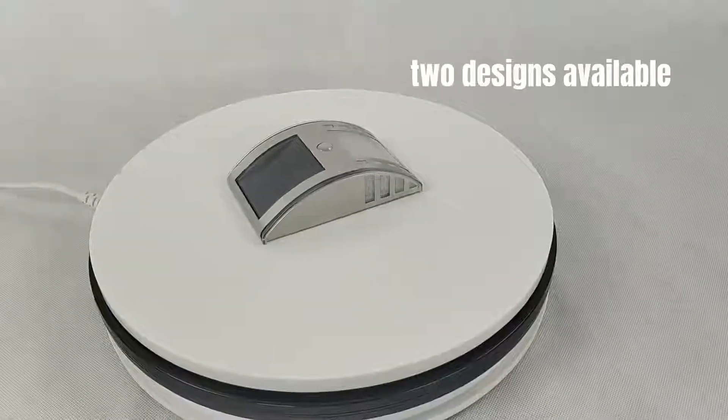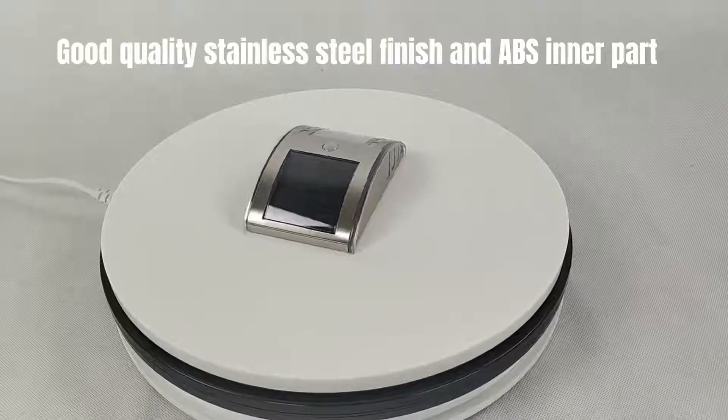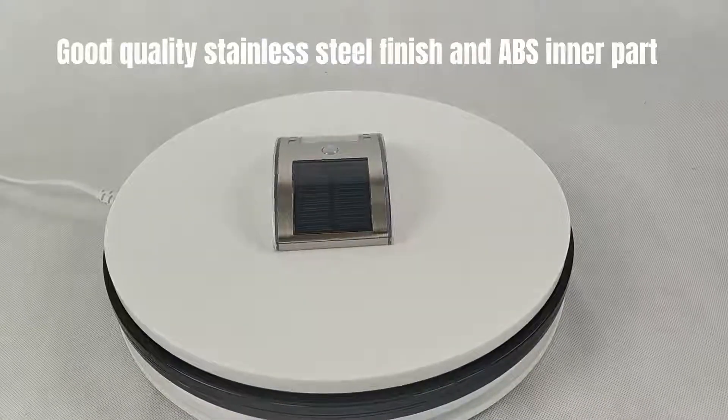Two designs available, with a good quality stainless steel finish and a BS inner part.